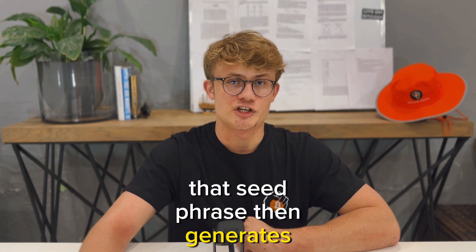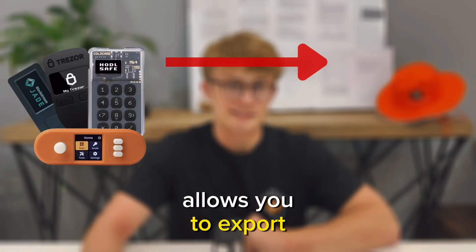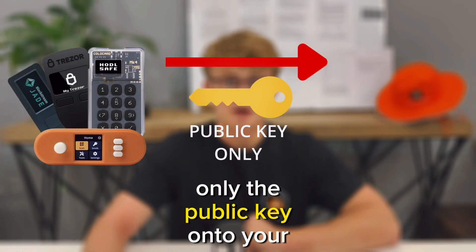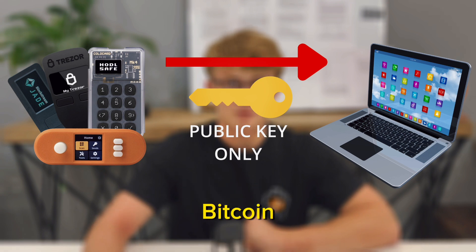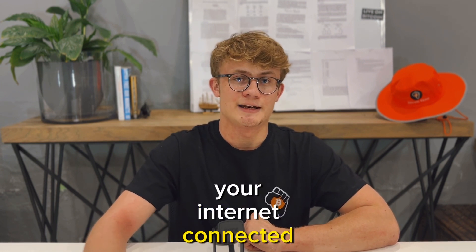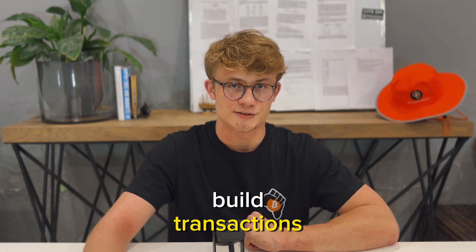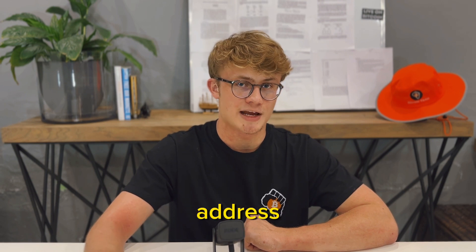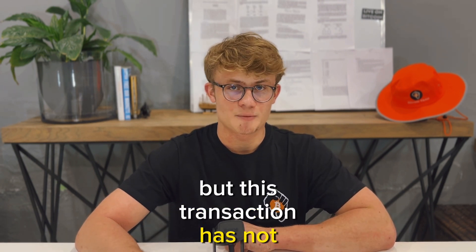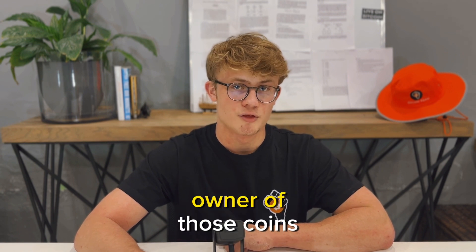That seed phrase then generates all your private and public keys. The hardware wallet then allows you to export only the public key onto your computer or mobile device, where you can start receiving Bitcoin and managing your balances. When it is time to spend Bitcoin, your internet-connected device will use the public key to build transactions — essentially saying: I would like to send this much Bitcoin to this address. But this transaction has not been signed by the private key to prove that you are the owner of those coins.